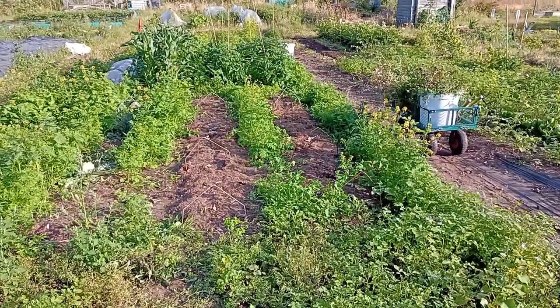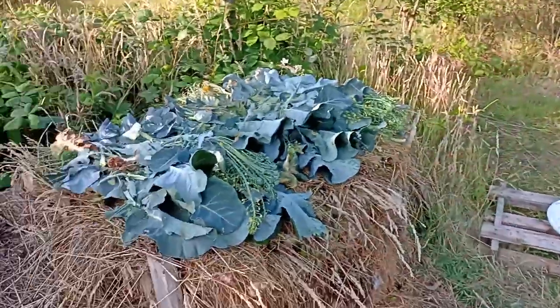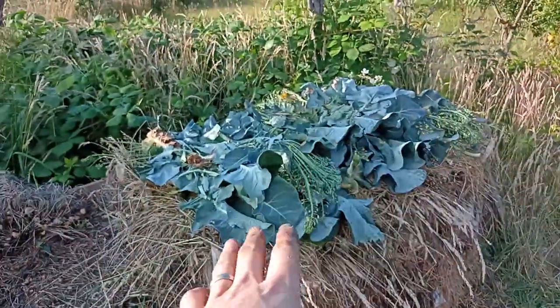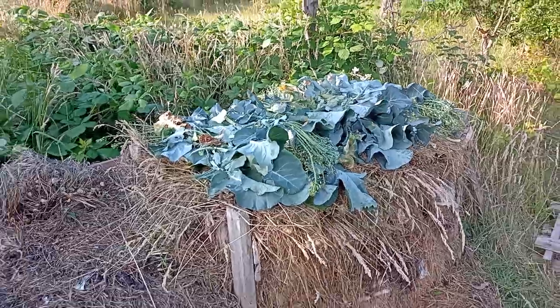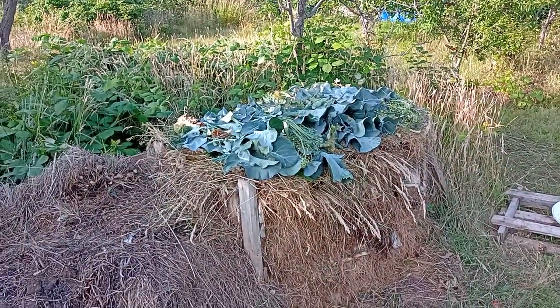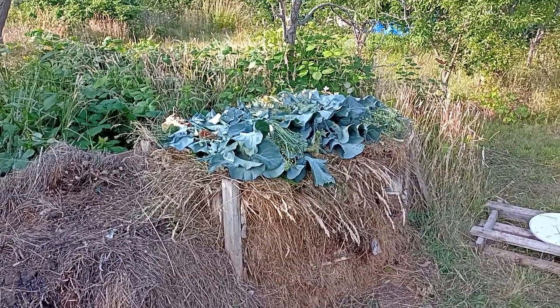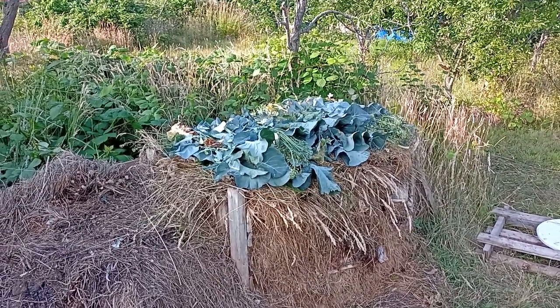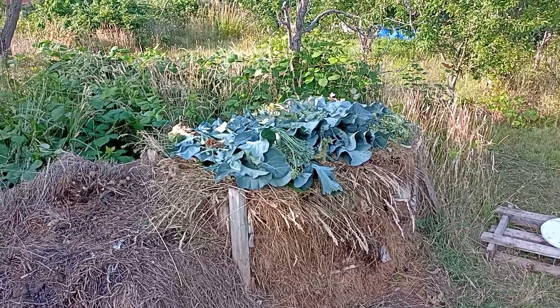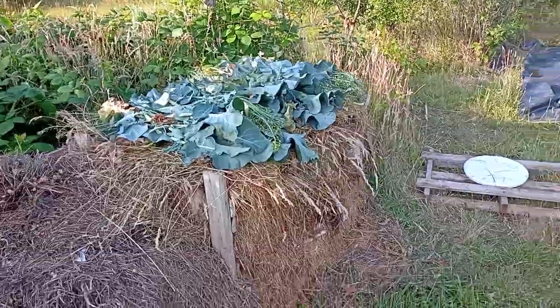So that's the two calabrese beds. Just behind me here, we've also layered some calabrese leaves on the compost heap. I didn't want to put them all on because I just want nice layers as I build this compost heap, so it's a healthy compost heap. It turns into something nutritious ready for helping to encourage growth next year.